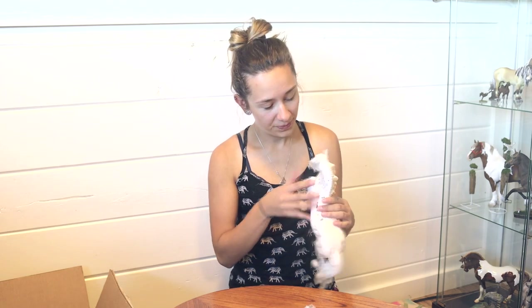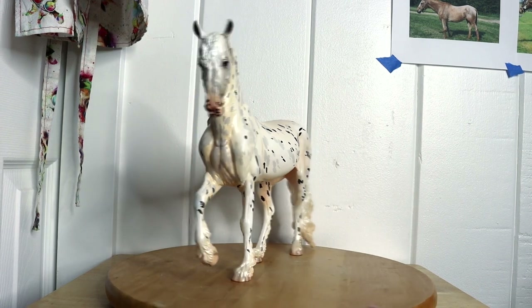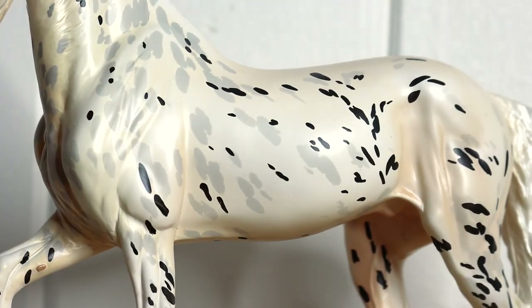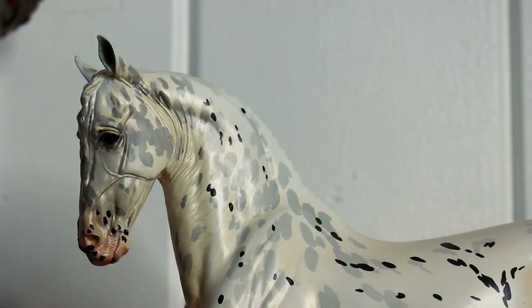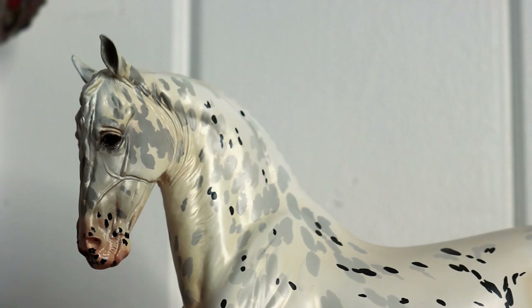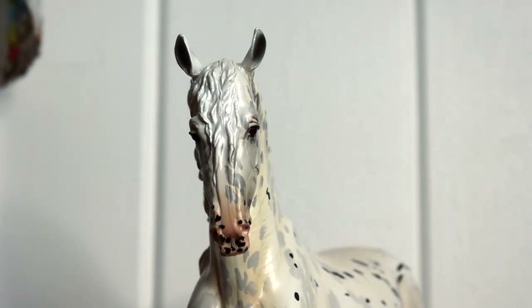He has a really cute face. He's not perfect in the eyes of someone that would want to show him really competitively, but he is actually quite nice — very unique for Breyer. He's actually a lot nicer in person. When they sent out the promos from that angle I was kind of like, ooh, that's a concerning looking sculpture. But as I have him in person and look at his face front on, he has a really sweet face.